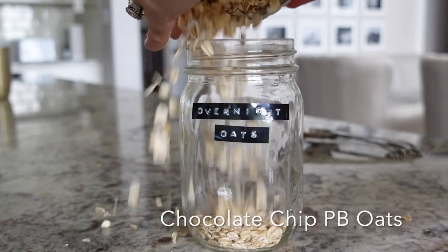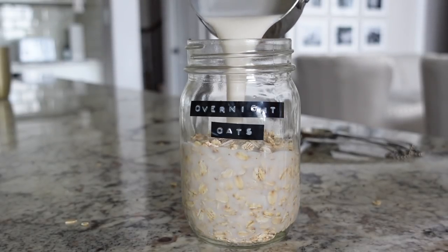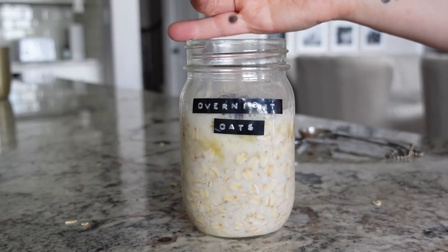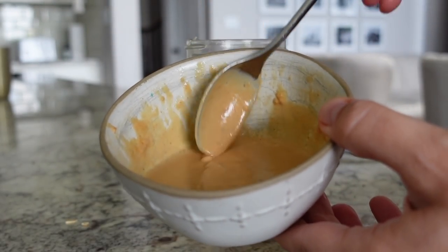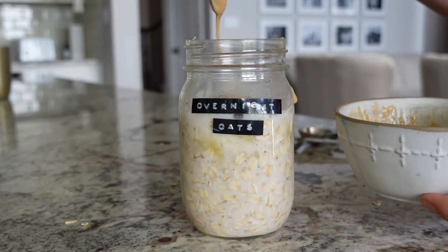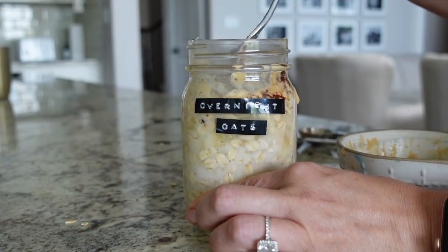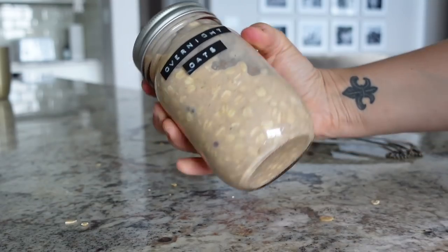Next we have chocolate chip peanut butter oats. I know some of you see peanut butter and worry about the fat — these are lower in fat and I'll show you how. I'm putting in oats and liquid, then half a mashed banana mixed in really well. I'm adding one tablespoon of vegan chocolate chips. For the peanut butter hack: I use a lot of PB2, a little bit of peanut butter, and some water — it tastes like real melted peanut butter without all the extra fat and calories. Shake it up well and you're done.